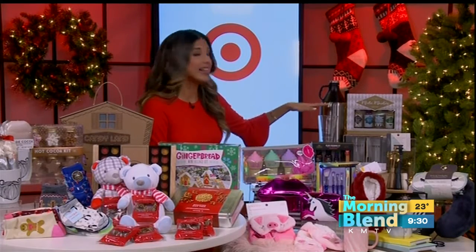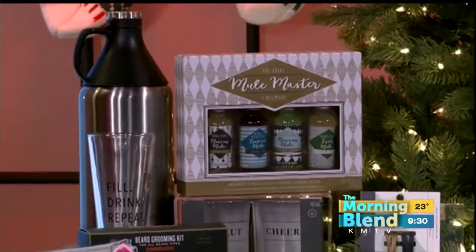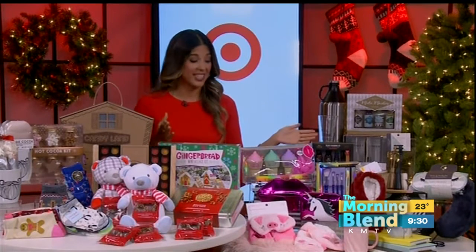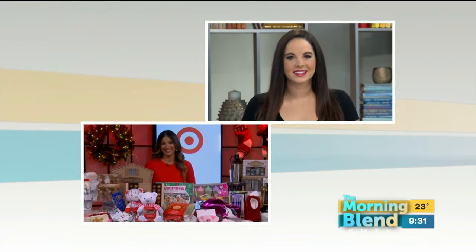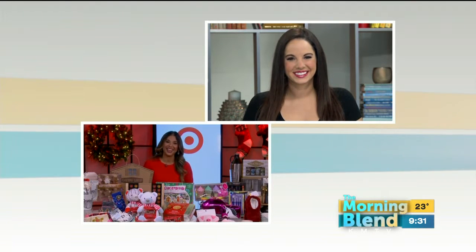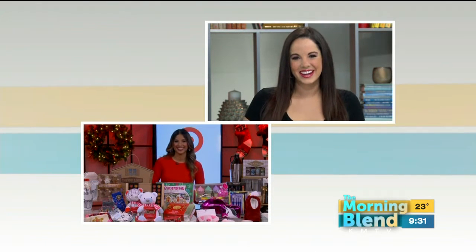We are almost out of time, but we can't forget about the men. For the guys, here we have some fun glasses from Threshold — perfect for hosting. Also for the bearded guys in your life, I love this beard grooming kit. You can explore all of Target's gifting collections at the main aisles at your local Target store or by visiting Target.com. Great ideas this morning! Happy holidays!